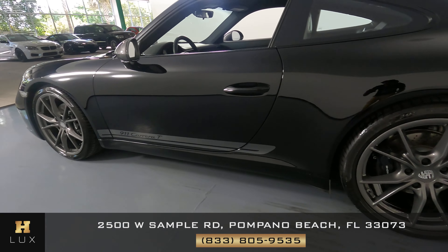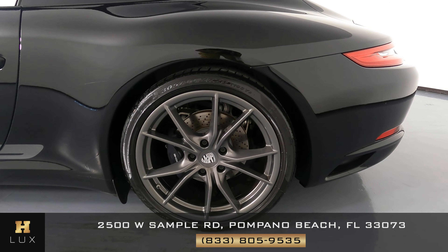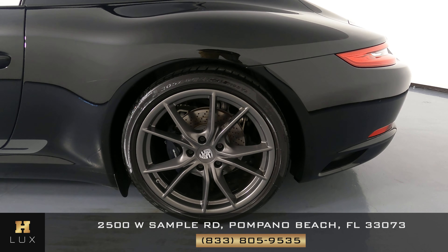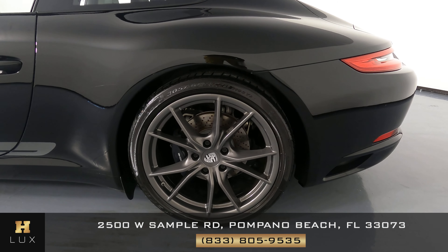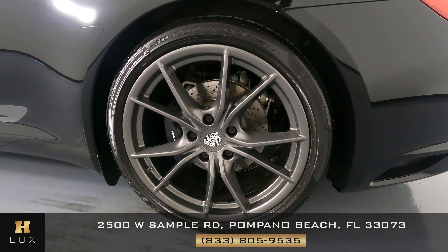Okay, now we're going to have a look at the quarter panel and wheel. This quarter panel is in great shape. I'm not seeing any dents in the quarter panel at all. The wheel has no curb rash. Perfect.